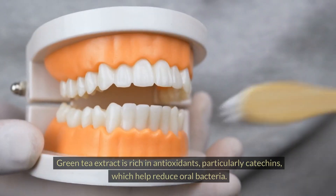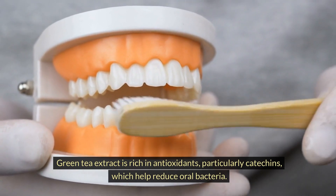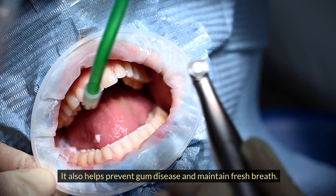Green Tea Extract is rich in antioxidants, particularly catechins, which help reduce oral bacteria. It also helps prevent gum disease and maintain fresh breath.